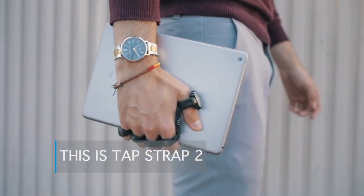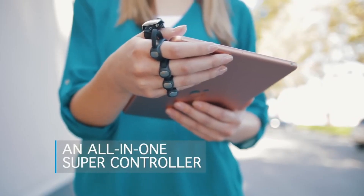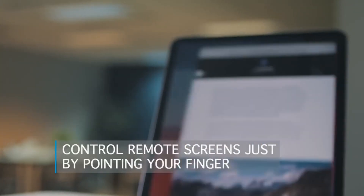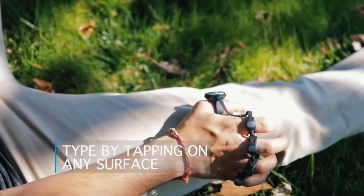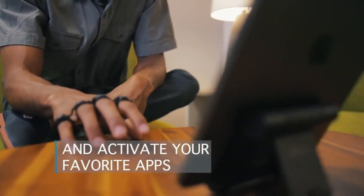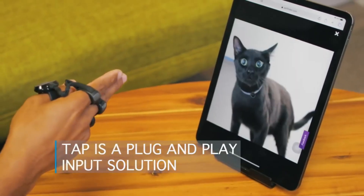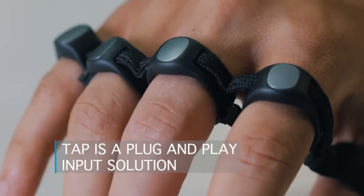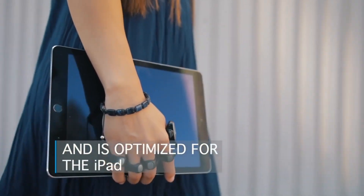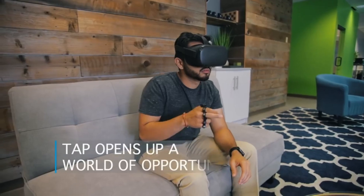Say goodbye to traditional keyboards and mice, because with this innovative strap, all you need are your own fingers. This ultimate companion device works seamlessly with all your devices, making it a perfect tool for typing text, playing games, or scrolling through web pages with futuristic gestures. Comfortable to wear for up to 10 hours, the strap comes in two sizes and is compatible with virtually any platform, including smartphones, laptops, smart TVs, and VR headsets, thanks to its Bluetooth connectivity. With everything at your fingertips, this strap truly revolutionizes the way you interact with your devices.